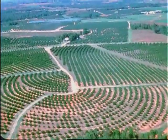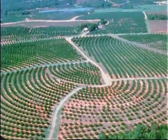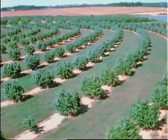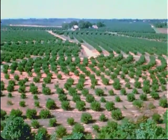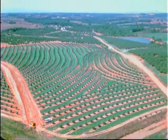From the air, peach orchards make interesting patterns. The rows of trees are planted to follow the contour of the land for proper water and air drainage. South Carolina has a long history in growing peaches, and today orchards dot the countryside from the coastal plains to the foothills of the Blue Ridge Mountains.